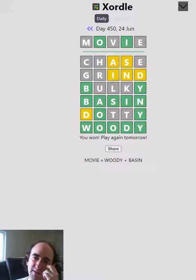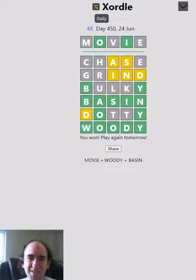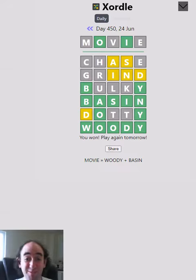So a little bit of luck to get BASIN — I knew I had to use all those letters but I didn't know they were all in the same word. The B and the A might have been in one word and the SIN in the other word. So a bit of luck, but very happy to work that out in the end. That's the Exordal puzzle — thank you for watching and bye for now.